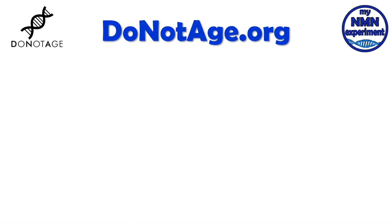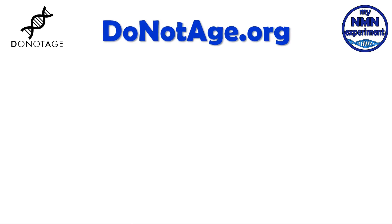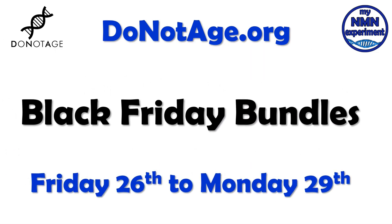So this year, the DoNotAge.org Black Friday giveaway is actually a series of bundles. And not only is it a Black Friday giveaway, it's also Saturday, Sunday and Cyber Monday — so a four-day window to take advantage. Let's jump in and look at what the bundles are and what the savings are too.